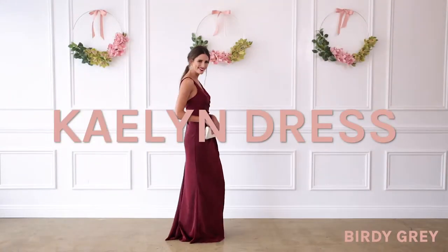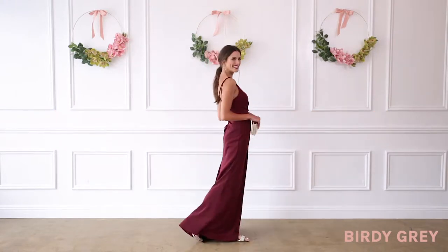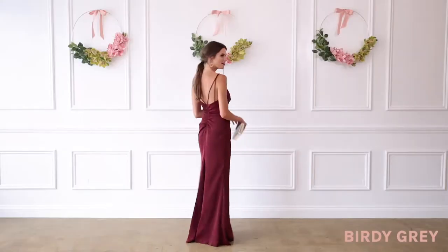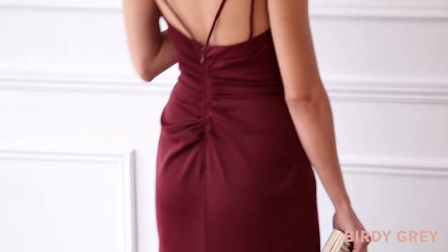Float down the aisle like it's a red carpet in our Kaylin dress, designed with a touch of va-va-voom in all the right places. She's made with a sultry V neckline and flattering back ruching to bump up your curves and accentuate your best assets.